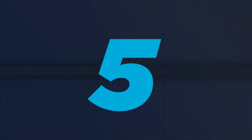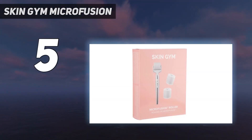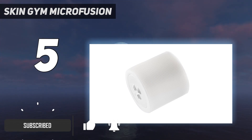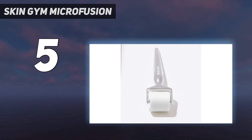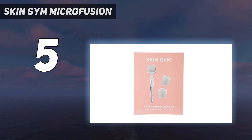Starting at number 5: Skin GYM Microfusion. Sensitive skin needs a little extra TLC, and this Skin GYM roller was a favorite during testing because of the additional hyaluronic acid and peptide inclusions. Each of the 3,000 microneedles is filled with a serum that infuses into your skin after rolling. The serum is sulfate and paraben-free, making it a great choice for sensitive skin. In our tests, this dermaroller created a nice afterglow after a slight learning curve to find the right pressure. We found it to be very sturdy and think it would last a long time.